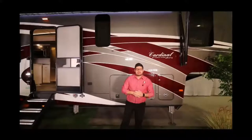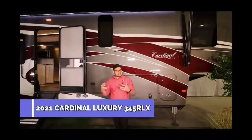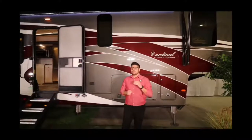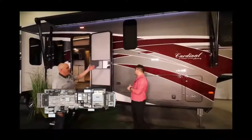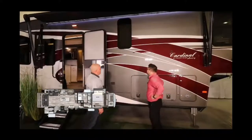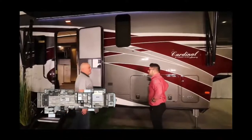Hey guys, big Mitch P here with Rangeland RV, excited to be standing in front of the all-new 2021 Cardinal 345 RLX. I'm even more excited because we have our Cardinal rep Russell Spencer here today to give us an amazing breakdown on this beautiful coach. Just look at this body paint — it's in the Misty Garnet full body paint with no decals on this trailer at all, so it will stand the test of time. 20 years down the road it's still going to look the same.